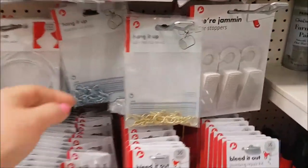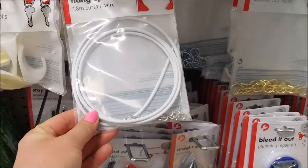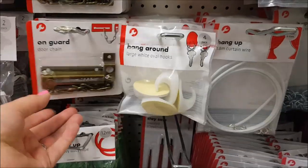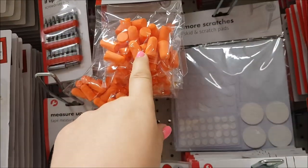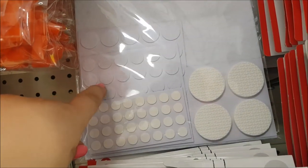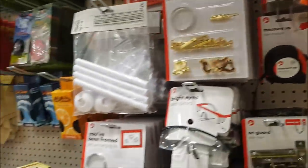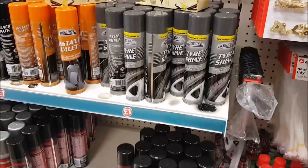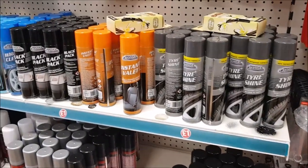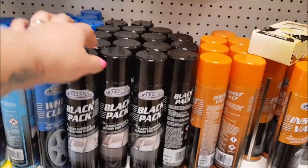There are door stops, cup hooks, curtain wires, little hooks, a door chain, ear protectors - also good for crafts if you want to put a pad on the bottom of a box or vase to protect the work surface. Then there's car valeting stuff: tire shine and a black trim spray.